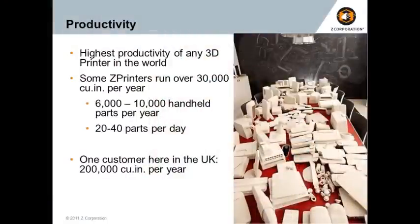When you combine speed, cost, and ease of use, what we're seeing is something pretty incredible — incredible amounts of productivity on Z printers. From our math, they're basically the highest and most productive systems in the world. Some Z printers run over 30,000 cubic inches of material a year on one machine. To put that in perspective, that's 6,000 to 10,000 parts off one machine in one year — 20 to 40 parts a day off the system. You're effectively equipping an entire design team with just one machine.